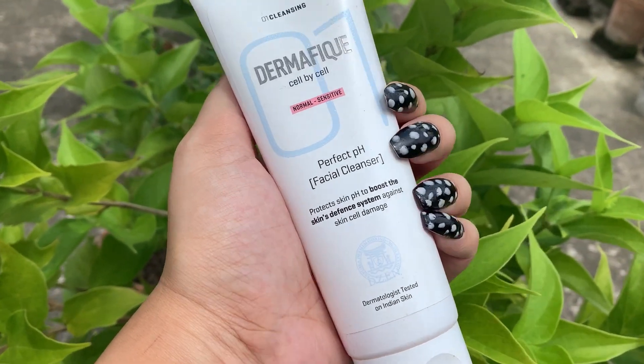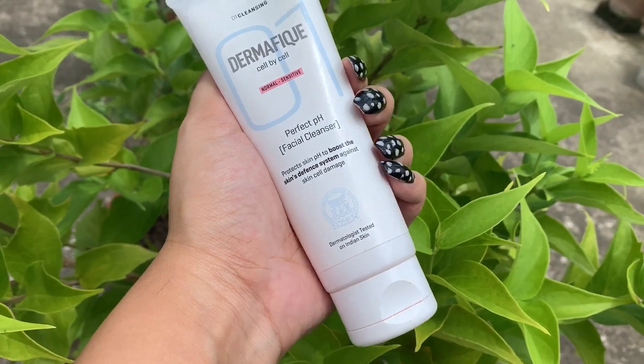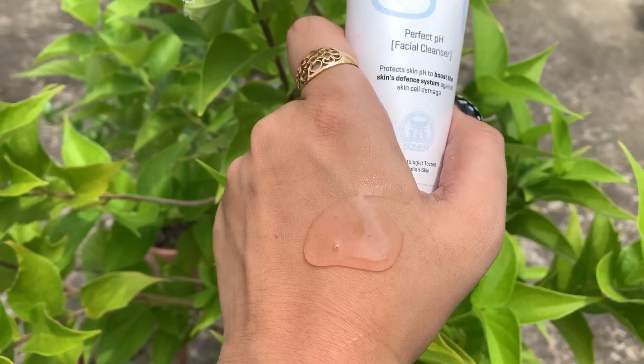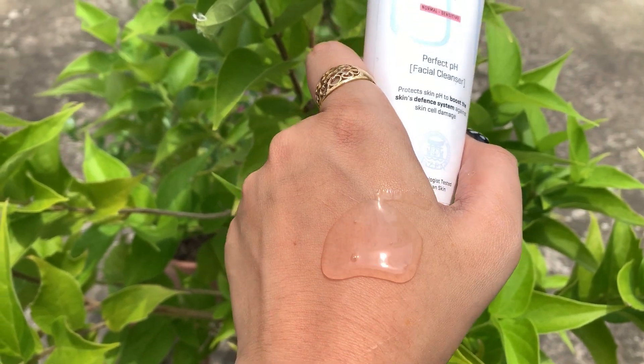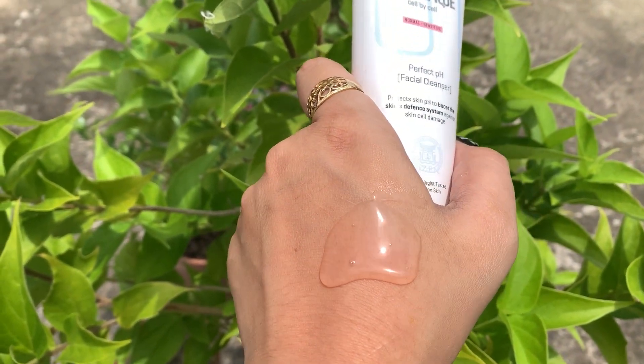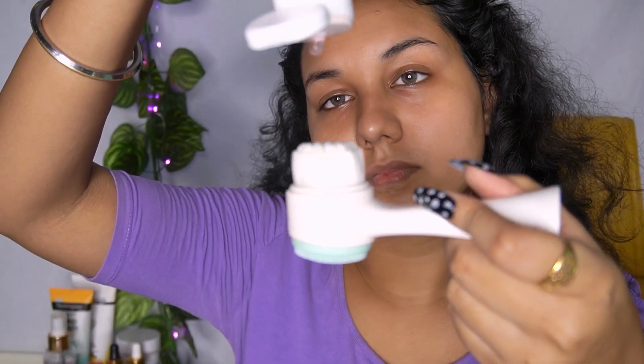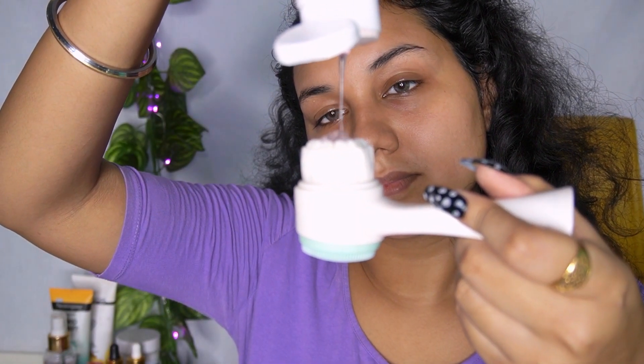The first product I use, especially during the morning, is this one from Dermafique — their Perfect pH Facial Cleanser. I really love using this cleanser because it is very gentle on your skin. During the morning I especially love using something very gentle on my skin, so this is a perfect cleanser for me.